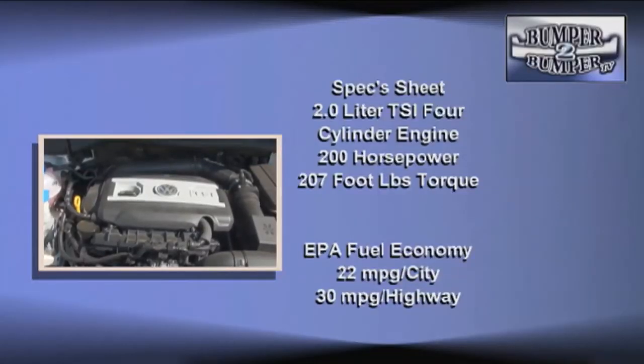Mechanically, VW has taken the simple approach, offering just one engine — a two-liter TSI turbocharged four-cylinder. The plant delivers 200 horsepower and 207 foot-pounds of torque when using premium grade fuel. It is worth noting that this is considered a super ultra low emission vehicle.